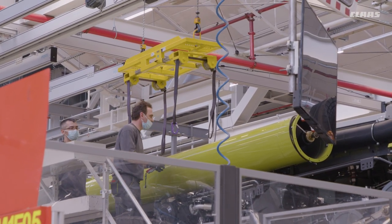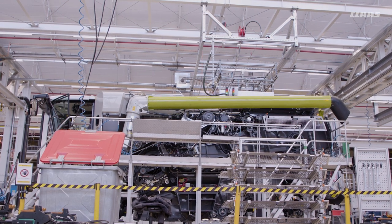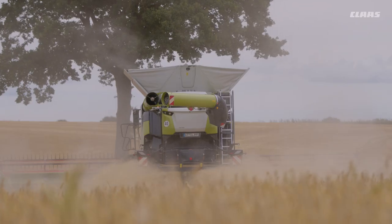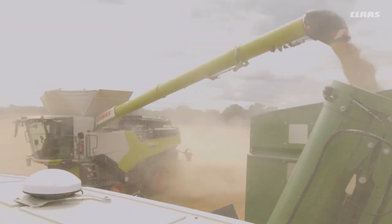Depending on the width of the cutter bar and other requirements such as controlled traffic farming, customers can also choose between different auger tube lengths. The range extends through to the hydraulically folding 7XL for transfer distances of up to 12 meters.